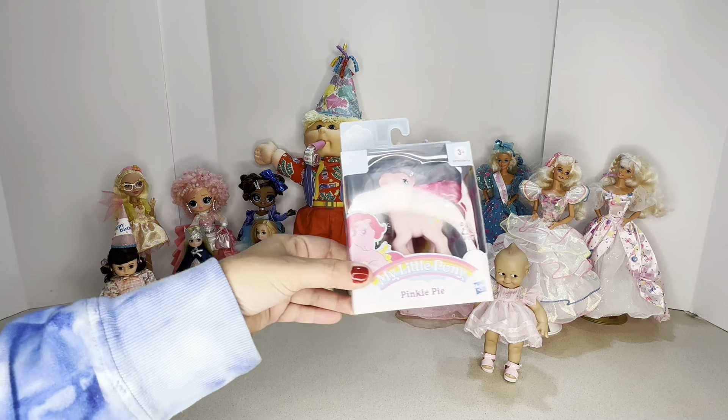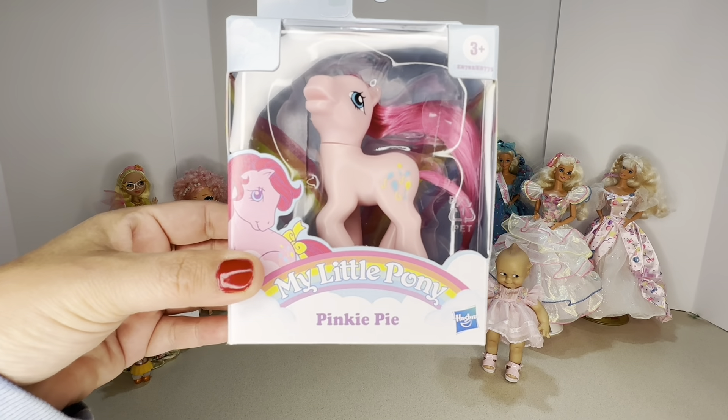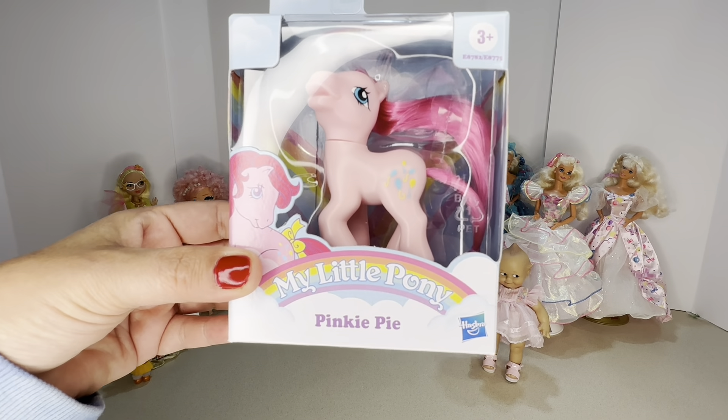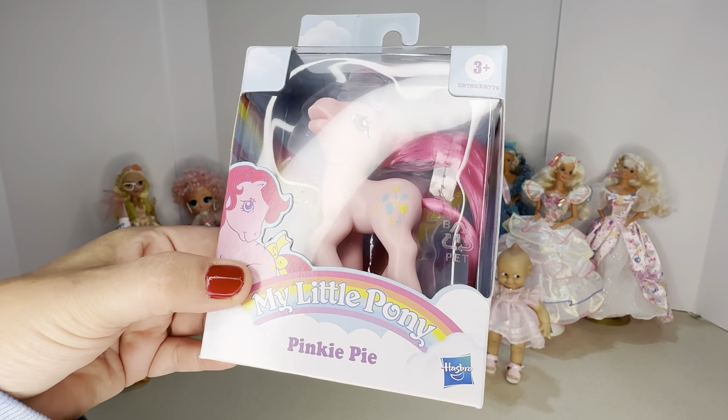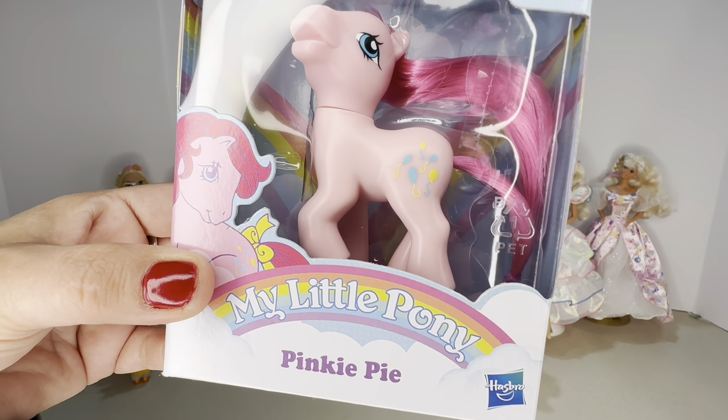Next is my My Little Pony Pinkie Pie. These little ponies came out in 1983 — this isn't one from 1983, it's just a replica. Her cutie mark, which is the mark on her behind, is balloons.